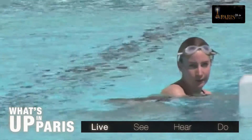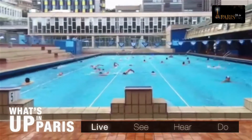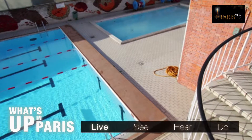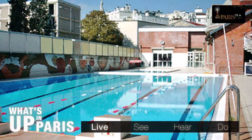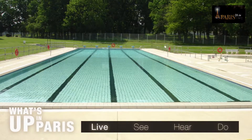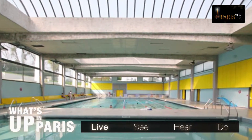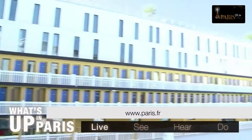Roger le Gall in the 12th has a large pool under the city's blue sky. The historic Butte aux Cailles swimming pool in the 13th has two outside pools — 12 metres and 25 metres — and the Auteuil swimming pool in the 16th has a sliding sunroof and a solarium set amidst lush greenery. In all, there are six swimming pools where you can swim outside and make the most of the Paris sun.